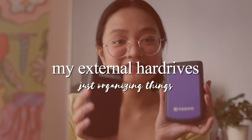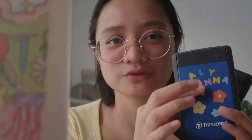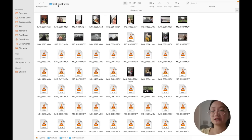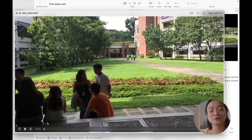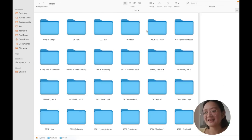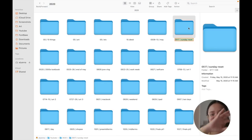Now moving on to my hard drives — I have two, both 1TB from the brand Transcend. I dedicate my purple one for all personal stuff, and it has 4 main folders. First is YouTube: I store all my super old vlogs from 2018 to 2020, further arranged per date filmed. Later in 2020, I started adding titles to the folders since that's when I began to plan and take my YouTube content seriously.